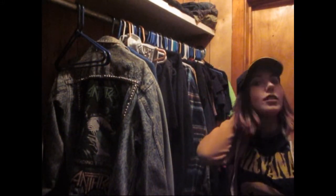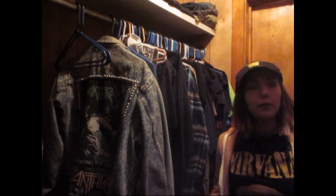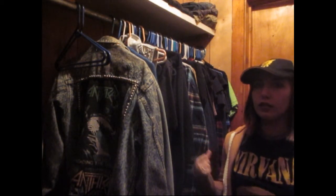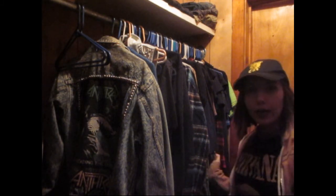Hey guys, hopefully you can see me alright. I have my camera propped up really weird — I'm in my closet. I have the door shut because the sun was glaring really bad, so hopefully you can see everything okay.